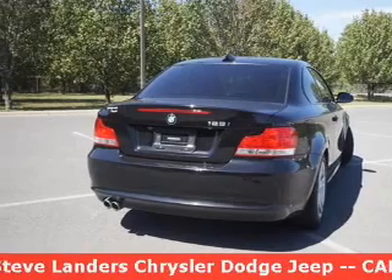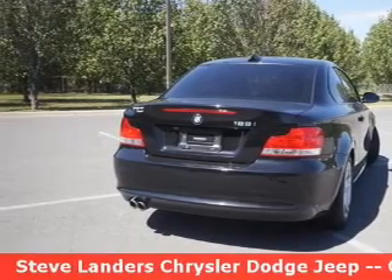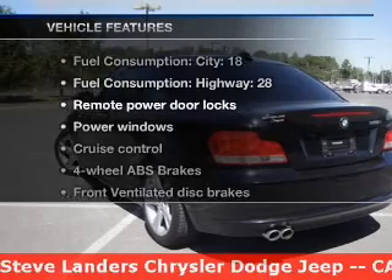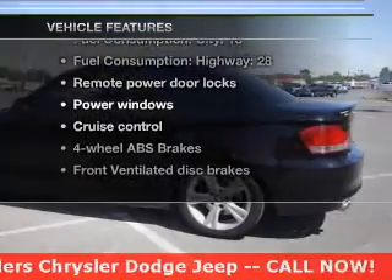Enjoy the flexibility of multi-zone temperature controls. The sunroof lets fresh air in. And with these notable features, you won't want to miss out on the opportunity to own this amazing ride.